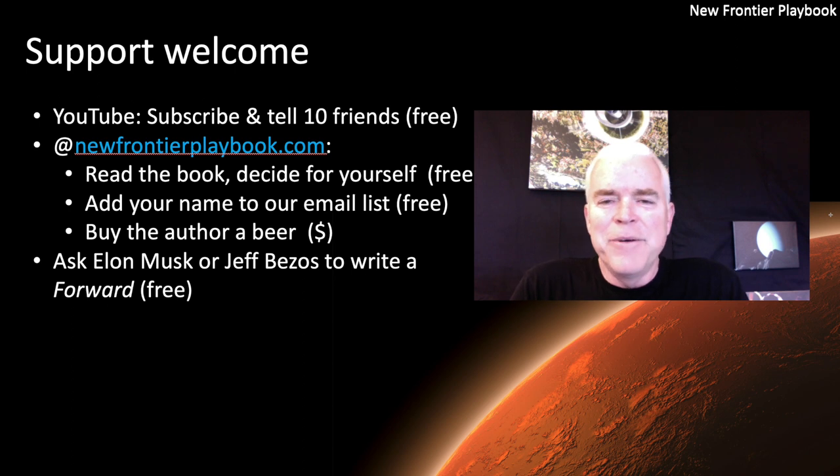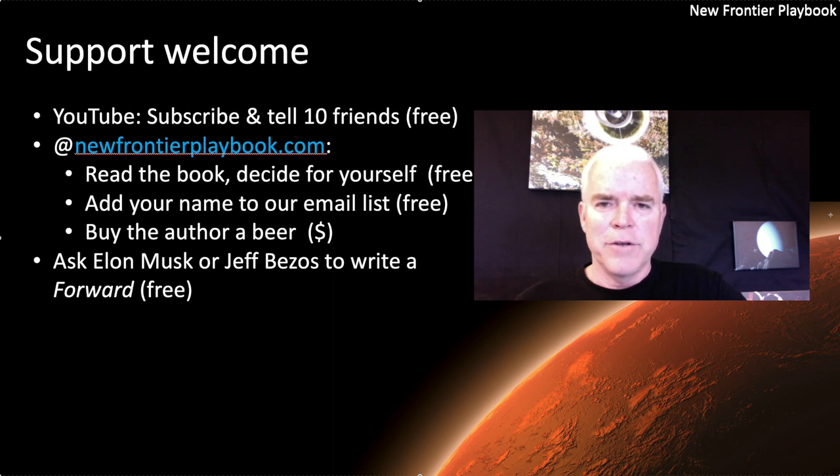If anyone knows Elon Musk or Jeff Bezos, we would love to get them to write the foreword to an actual book called the New Frontier Playbook — pretty sure we could get it published fast if that were the case. We're going to move now to episode four, Conjugates on Earth. Thank you very much. Signing off.